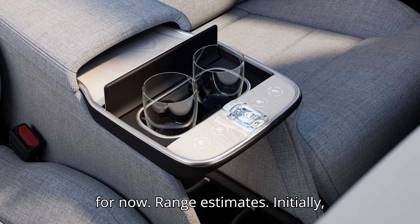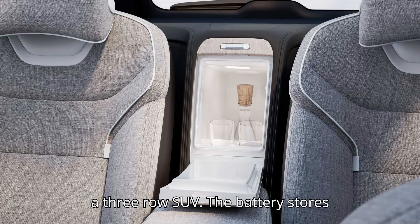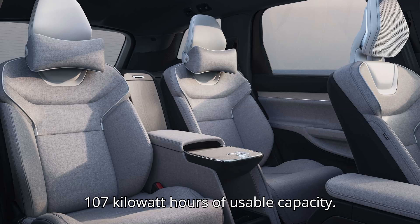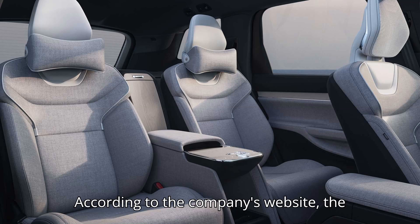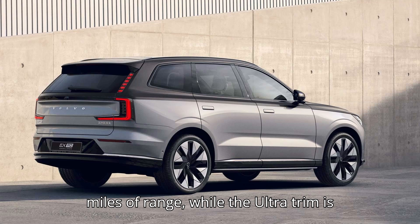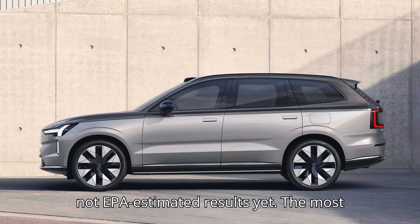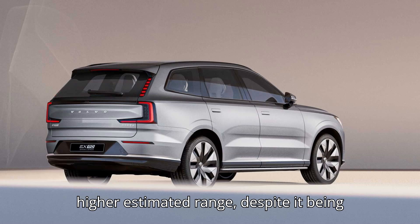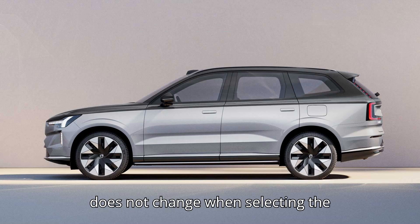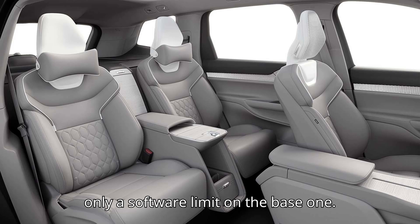Regarding range estimates, Volvo initially said the EX90 would have about 300 miles of range — a solid result for a three-row SUV. The battery stores 111 kWh of energy, with 107 kWh of usable capacity. According to the company's website, the Plus trim is now expected to get 296 miles of range, while the Ultra trim is expected to get 308 miles. These are not EPA-estimated results yet. Surprisingly, the Ultra has a higher estimated range despite being equipped with larger 21-inch wheels. Also, the range estimate does not change when selecting the performance powertrain option, suggesting the two share the same hardware with only a software limit on the base variant.